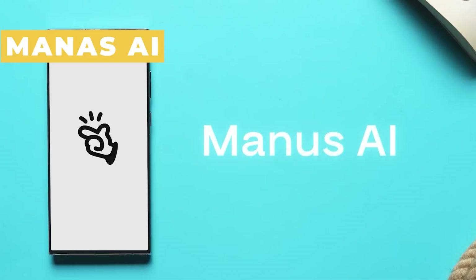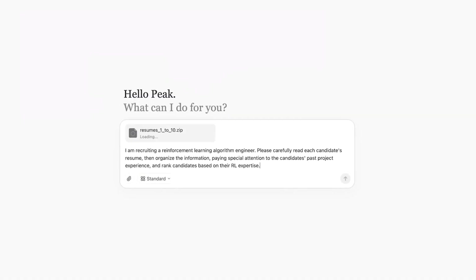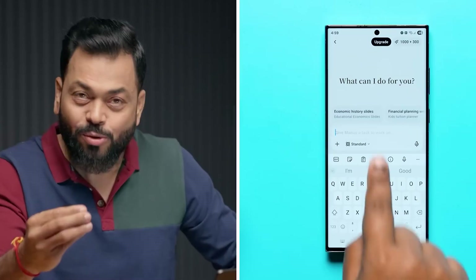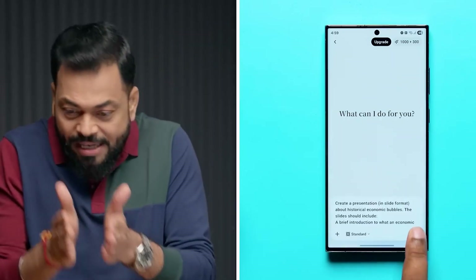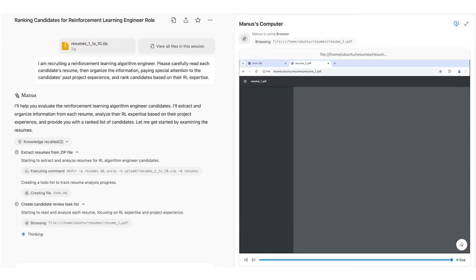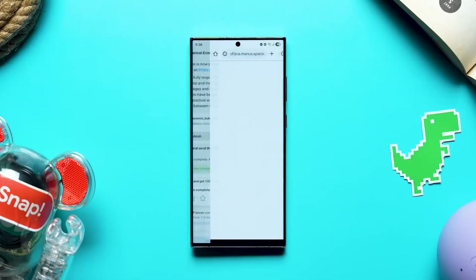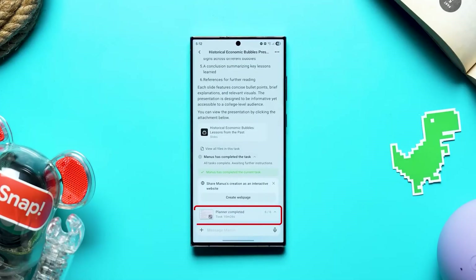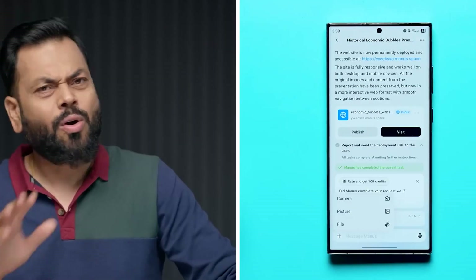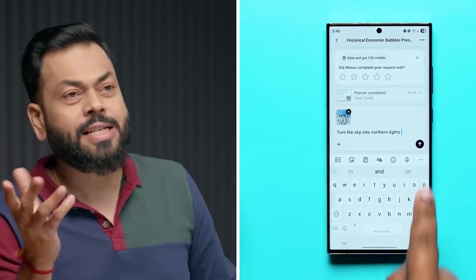Manus AI. Next up is Manus AI, and this one feels like having a super efficient digital assistant living in your phone. You give it step-by-step tasks, and it executes them like a human would — but better, because it doesn't get tired or distracted. Need to plan a project? Manus can help you research, create mind maps, and even manipulate images to fit your ideas. It's like having a creative partner who's always ready to jump in and get things done.